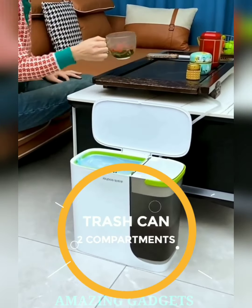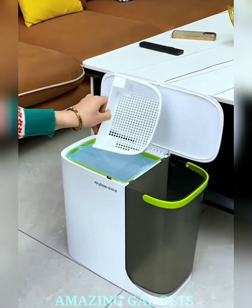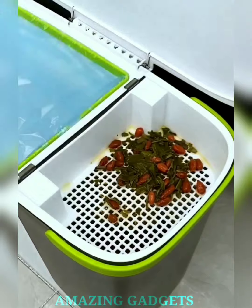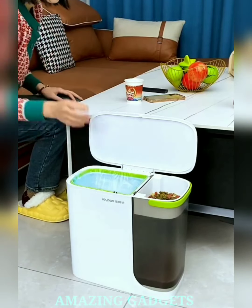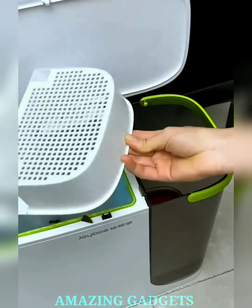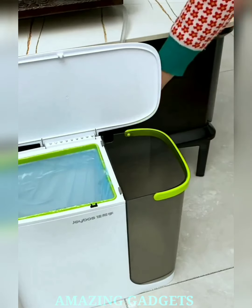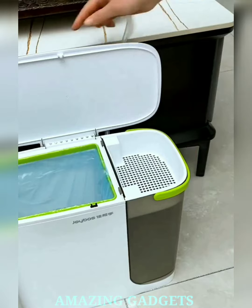Ready to revolutionize your waste disposal routine with a touch of innovation? Our garbage can is your waste wizard, your eco-friendly organizer, and the secret to effortlessly sorting your trash in style. Our bin features two compartments, making waste sorting a breeze. Color-coded compartments make sorting easy and visually appealing. Our garbage can is designed to save space while providing ample capacity, making it a perfect fit for kitchens, offices, or any room.